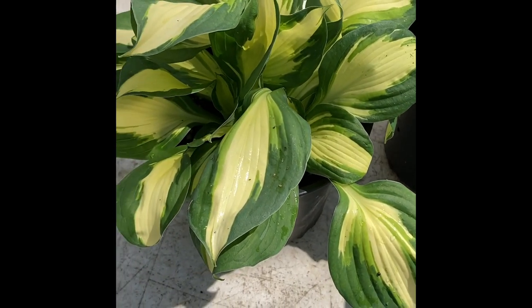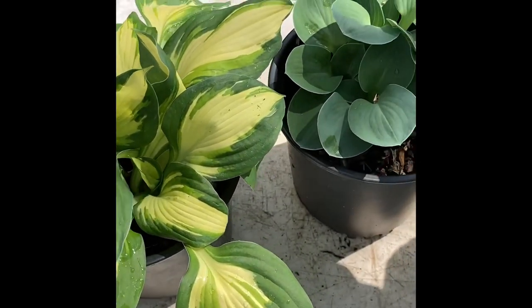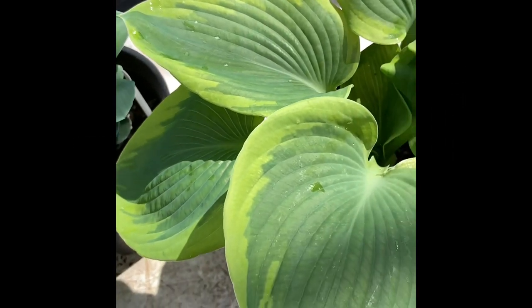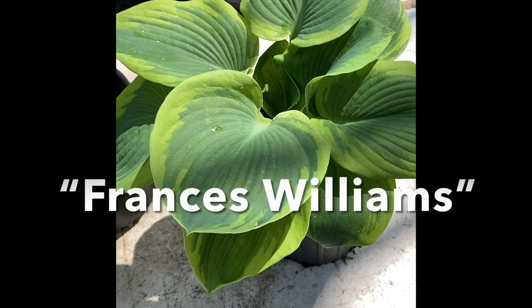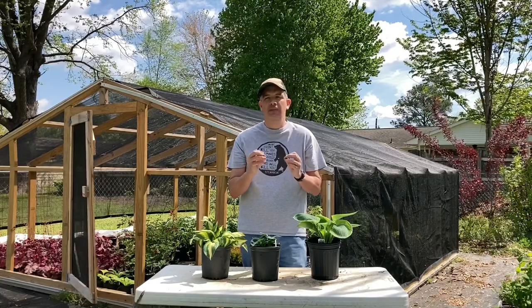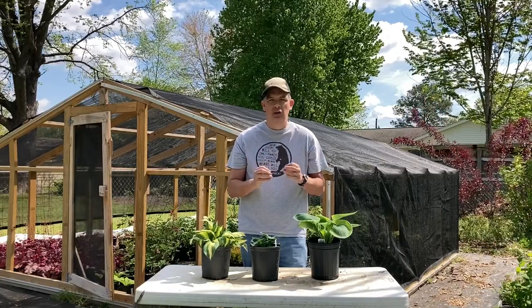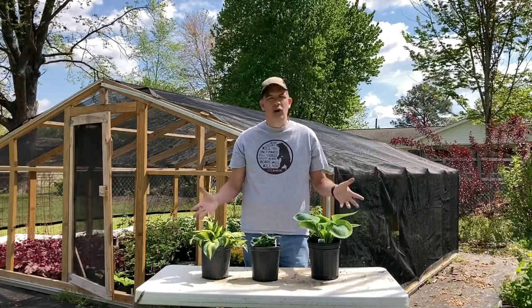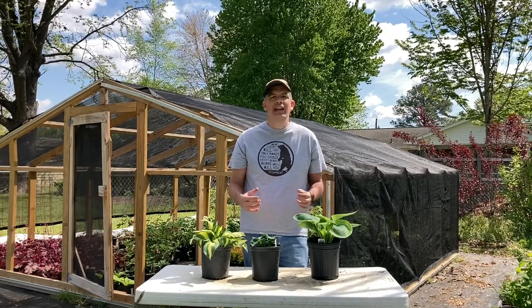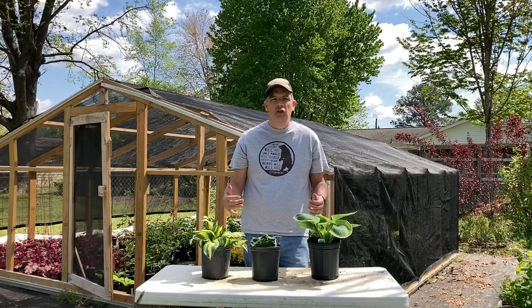They're just beautiful. Look at the variegation on those leaves, on the Blue Mouse Ears — just a beautiful little plant. Great, great sellers. I'm going to do another video showing how to divide Hostas, and not just how to divide them, but how to divide them for maximum numbers as a backyard grower. With the variety you can get in sizes, shapes, and colors of Hostas, they just make a spectacular plant for the backyard nursery.